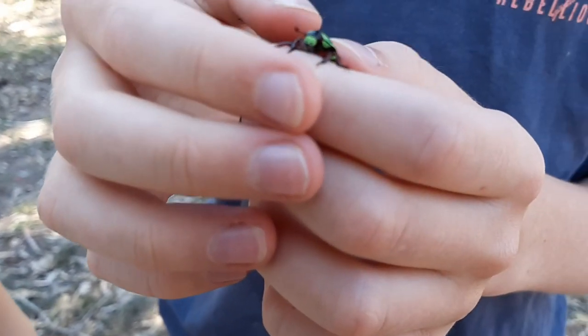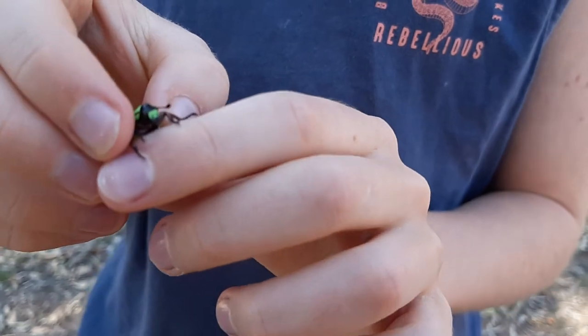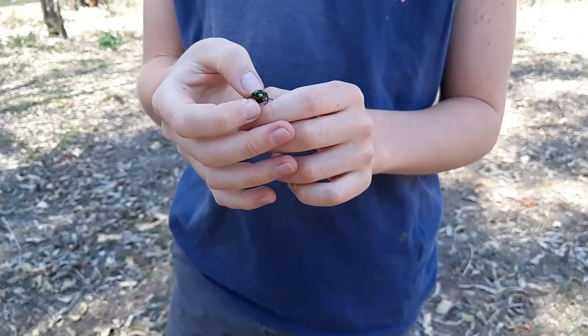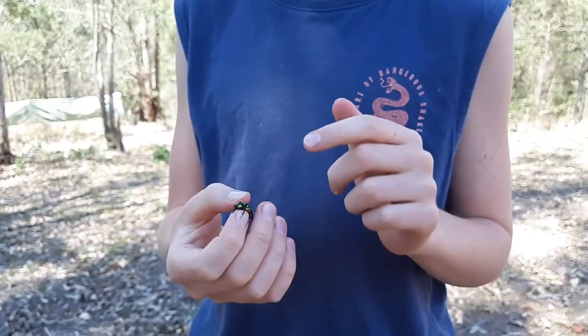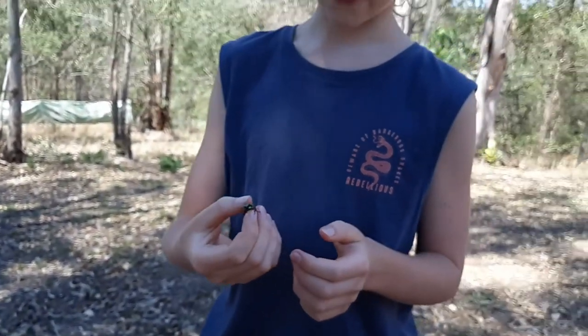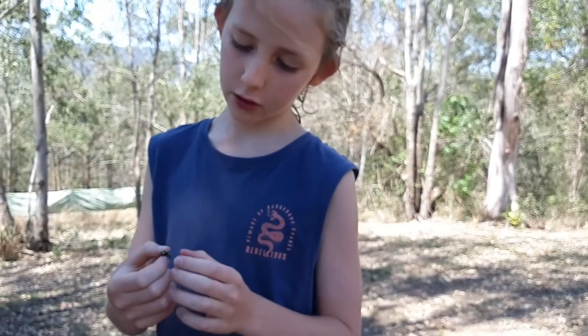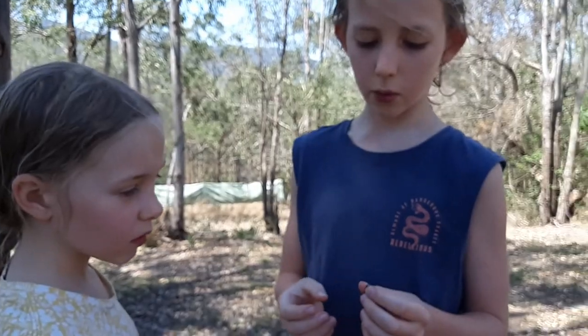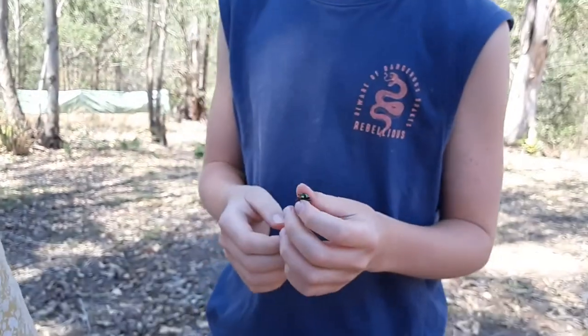The grub builds a cocoon that it sits in and grows to an adult beetle. They also feed on nectar as adults — they fly from tree to tree feeding on nectar. We found this guy in the water where he was stuck, so luckily we saved him in time.